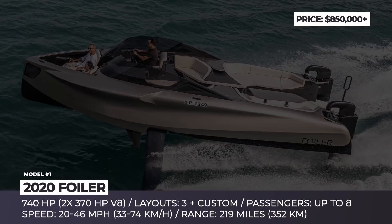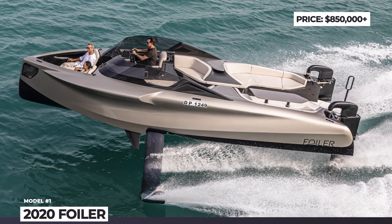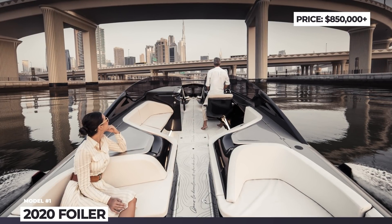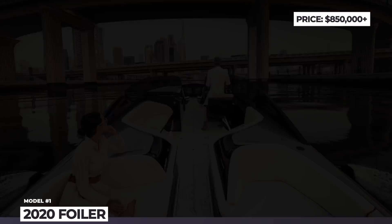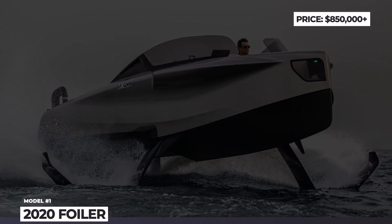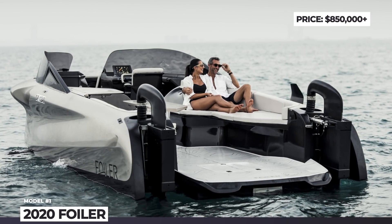The switching between the modes takes mere seconds with a single push of a button, while the rigid carbon fiber hydrofoils provide stability even with 10-foot waves. Equipped to the highest luxury standards, the FOILER is offered in three layouts, but a customer can also order a custom-built.